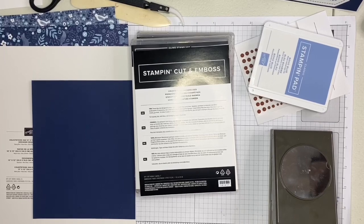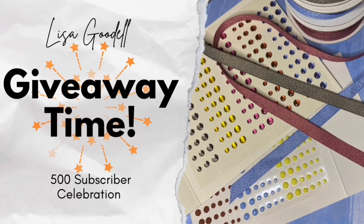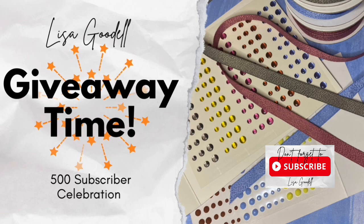Hi everybody, this is Lisa Goodell, Stampin' Up demonstrator. Before I get started I have a special announcement — it is giveaway time! I have reached 500 subscribers on YouTube. Thank you so much if you have subscribed, and so I'm going to be doing a giveaway.